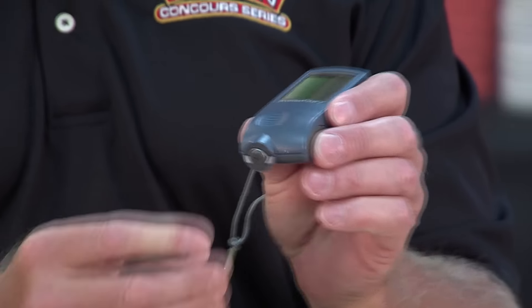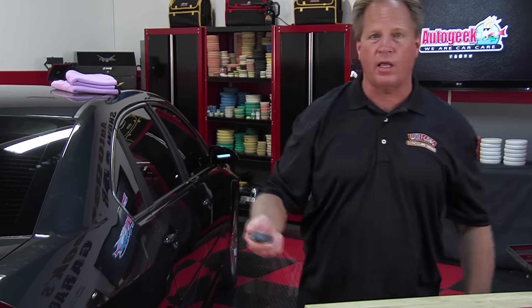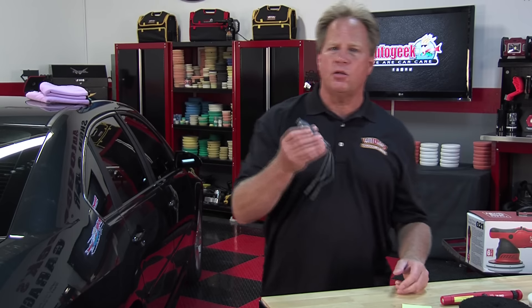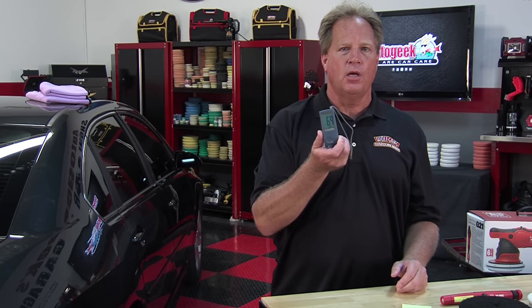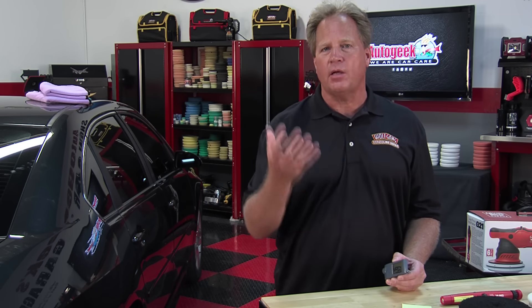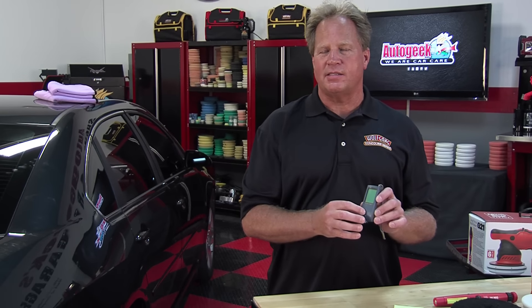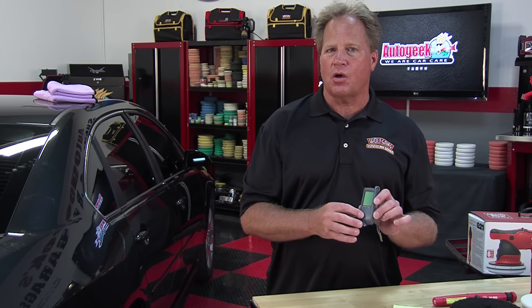The Defelsko has a microprocessor that can modify how it's measuring things compared to temperature. If you take a reading inside a garage and then walk outside in 100-degree heat, if your gauge couldn't adjust for that temperature change, you'd get a false reading — this one can. It can do so many different things the cheaper knockoffs can't. And since I write a lot, I like to share how to say words correctly: it's 'Griot's' — the T is silent — and it's 'Defelsko,' not 'Delfesco.'